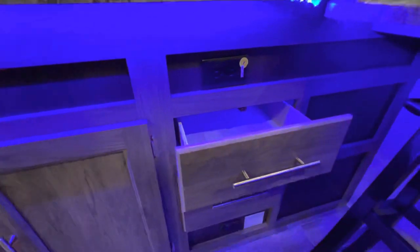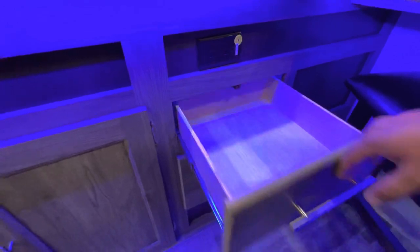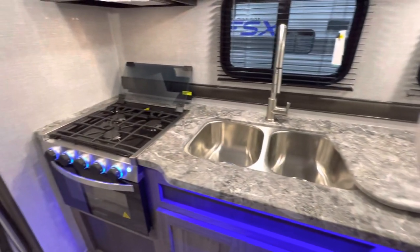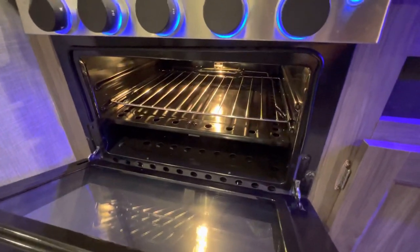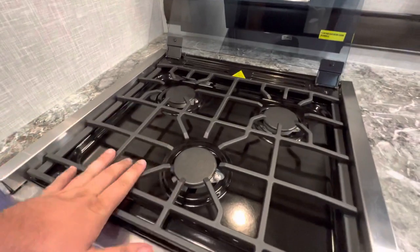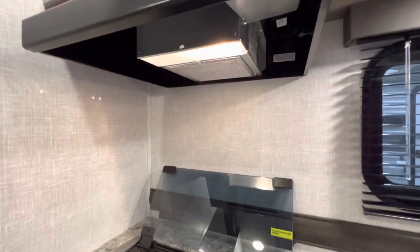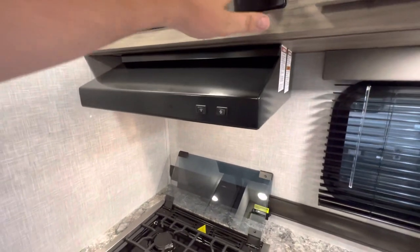You're also going to have these two pullouts, and there's an outlet right here as well. That's going to be your welcoming packet from Crossroads, which will have your owner's manuals and things of that nature. You do get your Graystone oven - if you're not too familiar with campers, Graystone is a very well-known, well-trusted oven brand. Nothing too fancy, but it definitely gets the job done. You also have a three-burner stovetop with a glass top, and a hood with a light and a vent that sucks out whatever you're cooking - great for bacon or anything smoky.